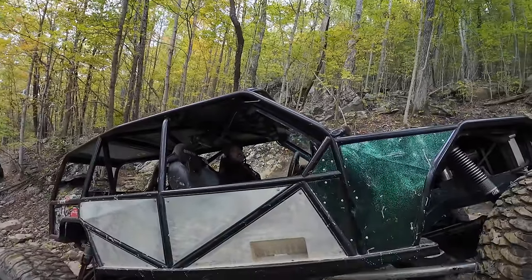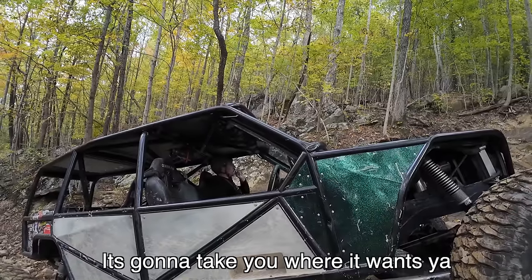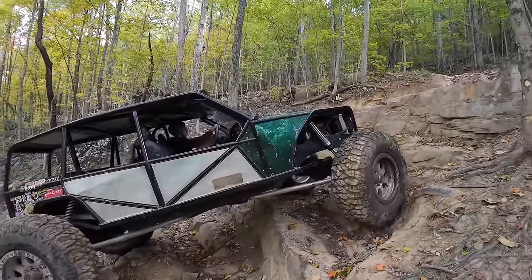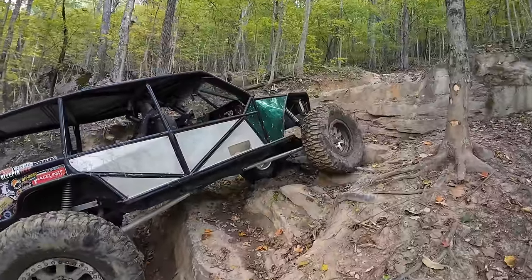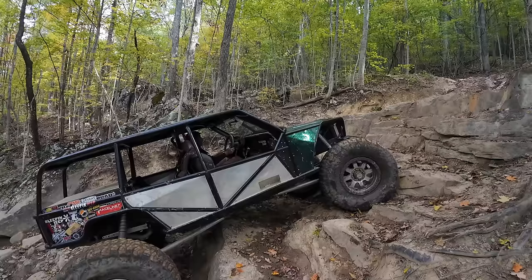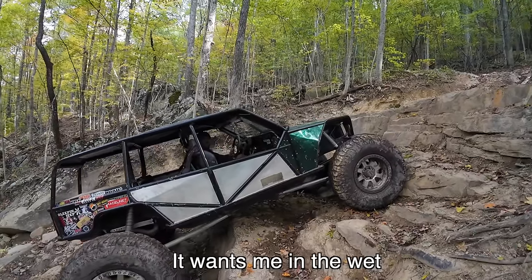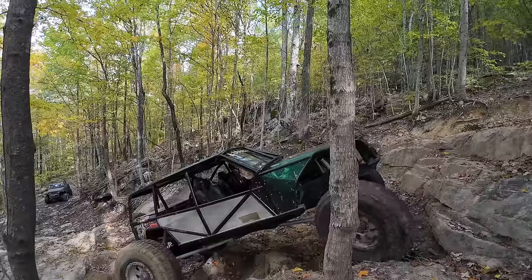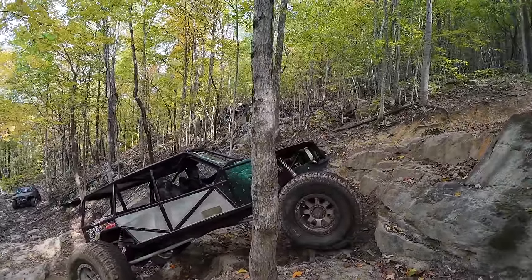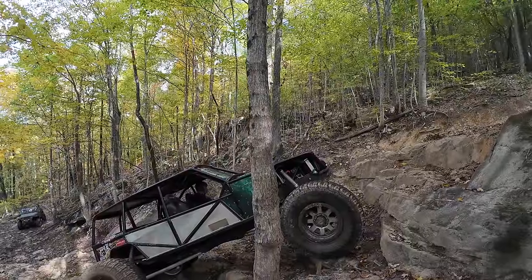I don't know whether I want to stay on the dry steep side or get on the left side in the wet — it's going to take you where it wants you. It's going to be in the wet. That's going to get weird because your right rear is up and your left rear is not.